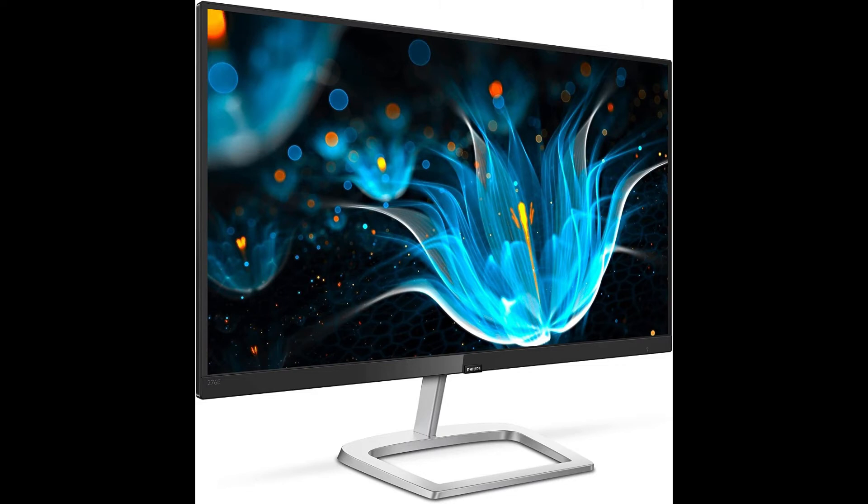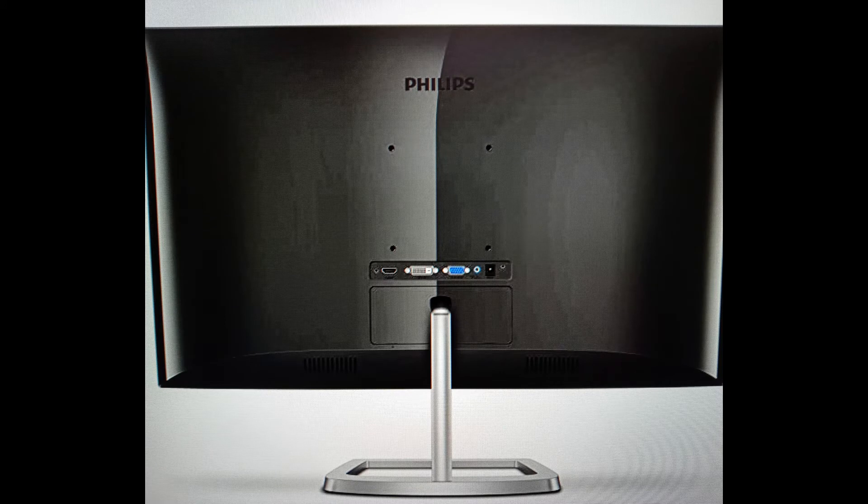It's an almost frameless design with ultra-narrow borders to allow for minimal distractions and optimal multi-monitor setup. It has HDMI, DVI-D, as well as the traditional VGA and audio out connectivity. It's also wall-mountable, if that's your preference.